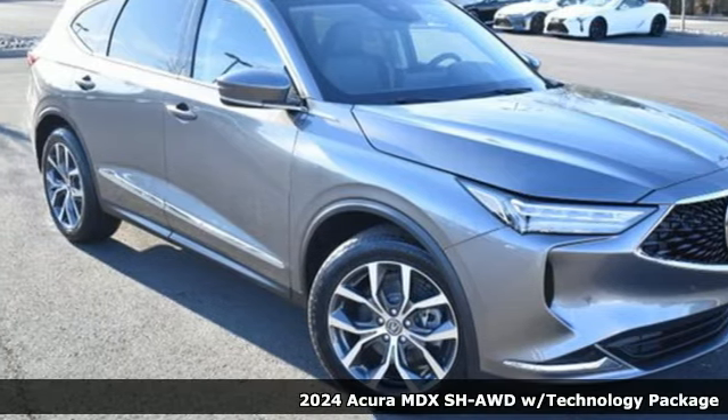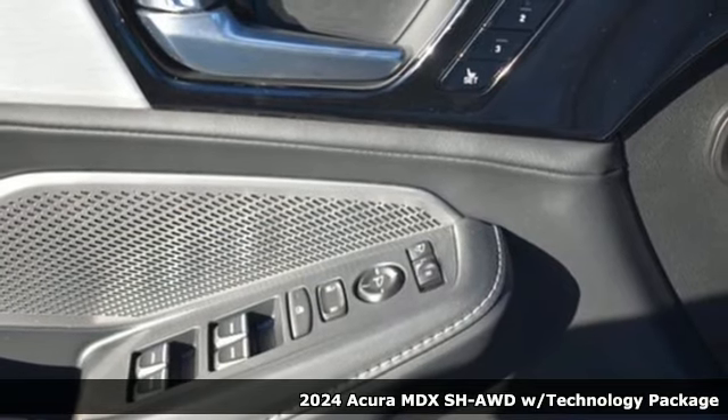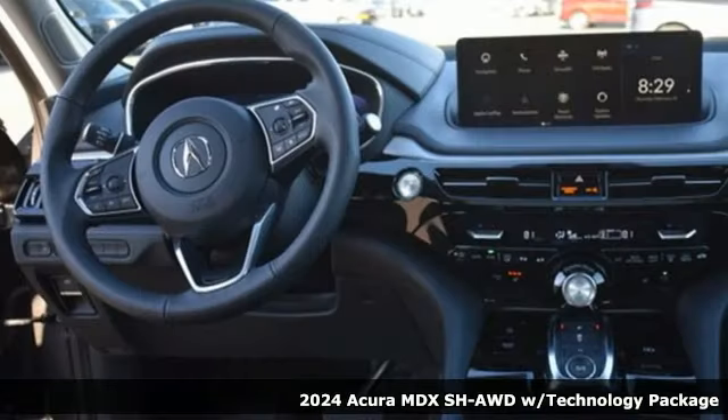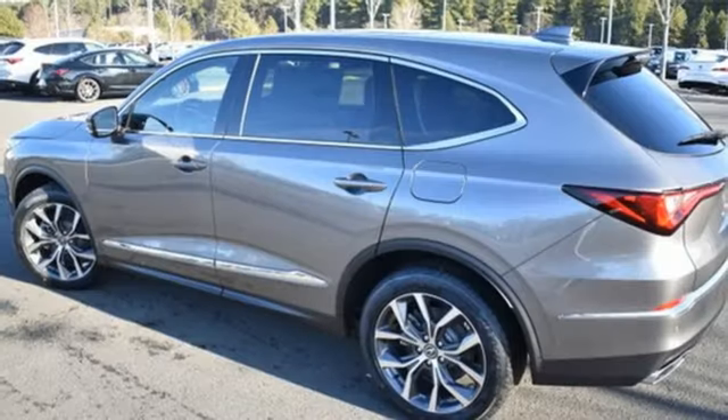Here's a new 2024 Acura MDX ready to pamper every passenger. This crossover might just be the world's most perfect road trip car. It's equipped for all your driving needs and wants.